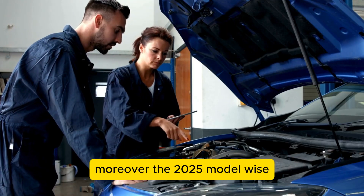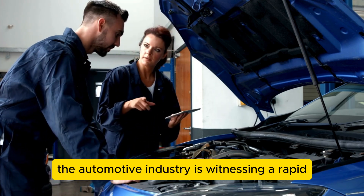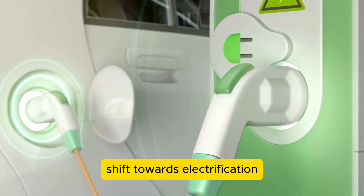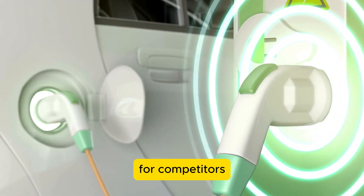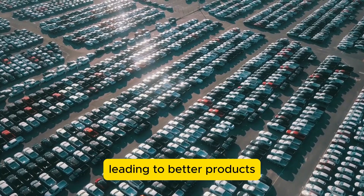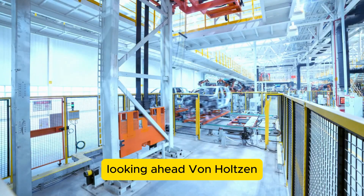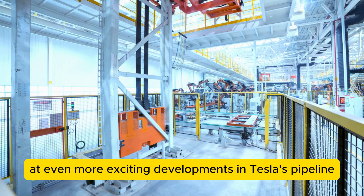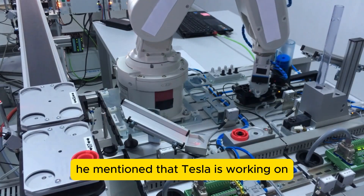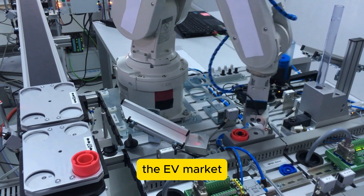Moreover, the 2025 Model Y's features are likely to push other automakers to innovate further. The automotive industry is witnessing a rapid shift towards electrification, and Tesla's advancements set a high bar for competitors. This competition drives the overall market forward, leading to better products and more options for consumers. Looking ahead, von Holtazen hinted at even more exciting developments in Tesla's pipeline. While he did not provide specific details, he mentioned that Tesla is working on new technologies that could revolutionize the EV market once again.